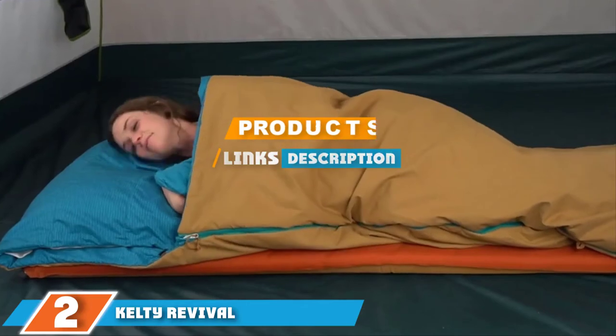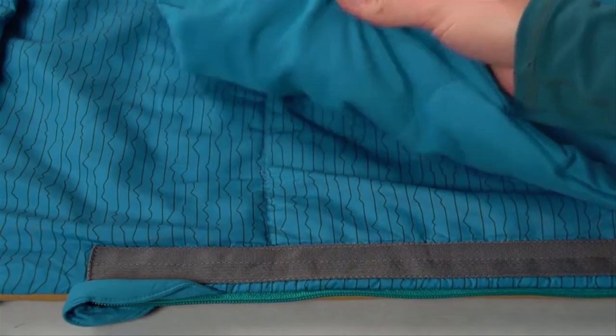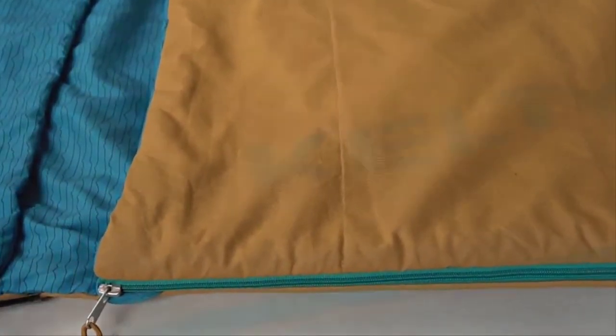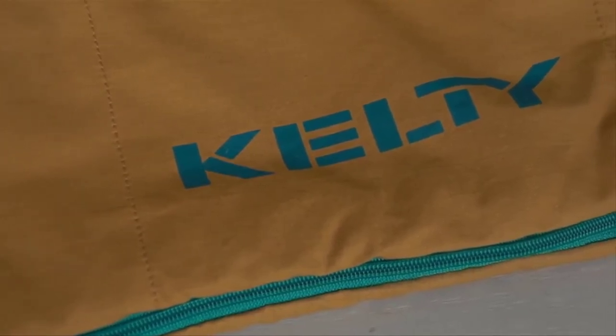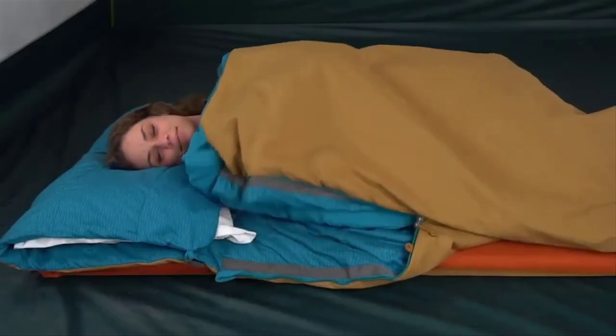The Kelty Revival has a broad temperature rating because, although it's a normal rectangular bag on the outside, there is a half blanket attached inside. Using both the bag and the blanket, it's supposed to keep you warm below freezing. For warmer temperatures, you can unzip halfway and roll away the top of the bag, leaving just the blanket over your torso. Testers loved those built-in adjustments.